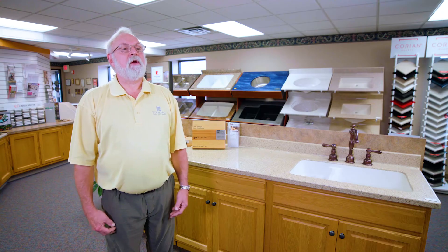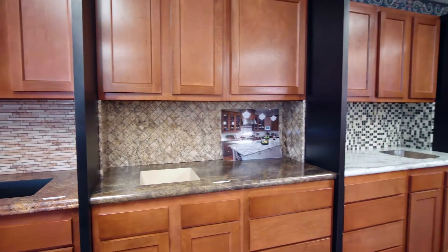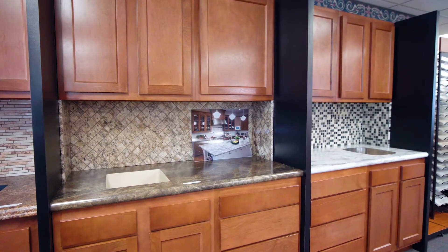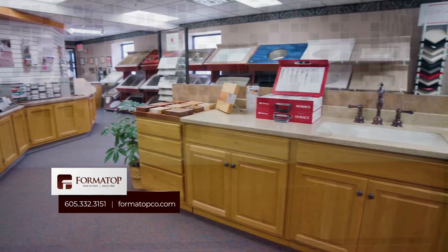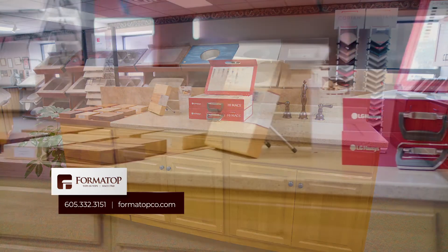We started doing laminate countertops in the 1960s. We've expanded beyond that to fabricating solid surface countertops and installing quartz countertops. We have a line of cultured marble vanity tops intended for bathrooms. We also sell real wood butcher block tables and island countertops.